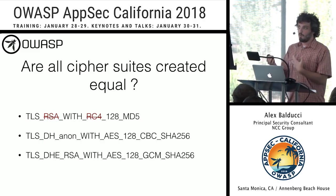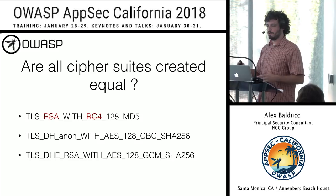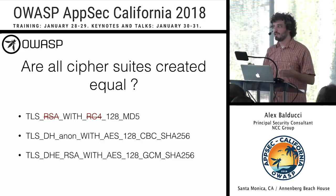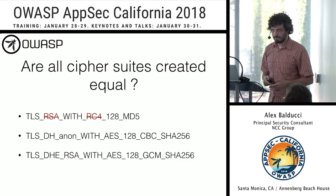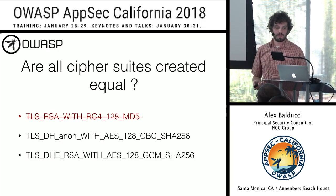Finally, MD5 is vulnerable to hash collisions and also vulnerable to SLOTH attacks in the TLS context, which provide an avenue for an attacker to impersonate a server, breaking authenticity. So I don't like this cipher suite.